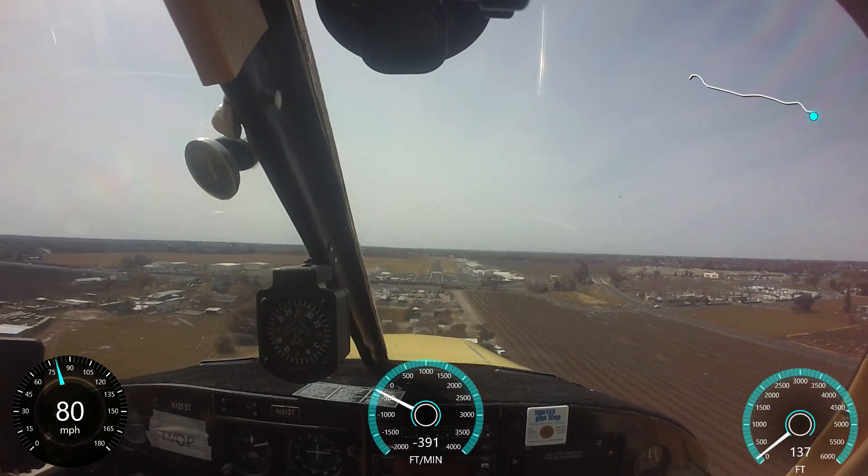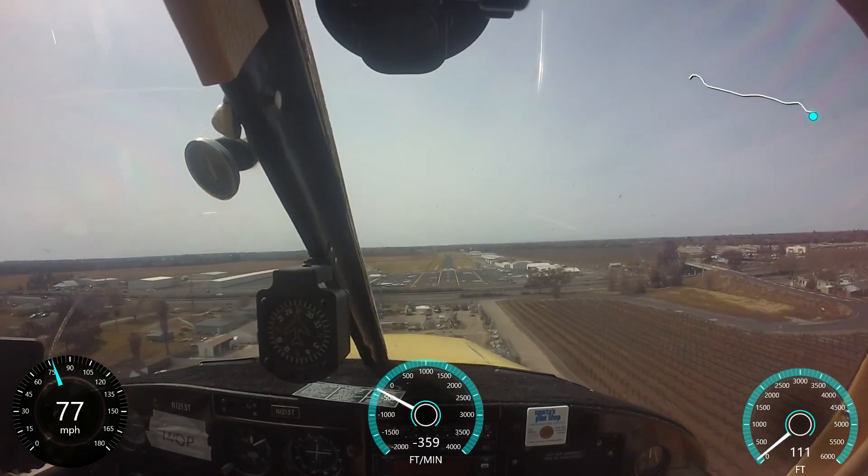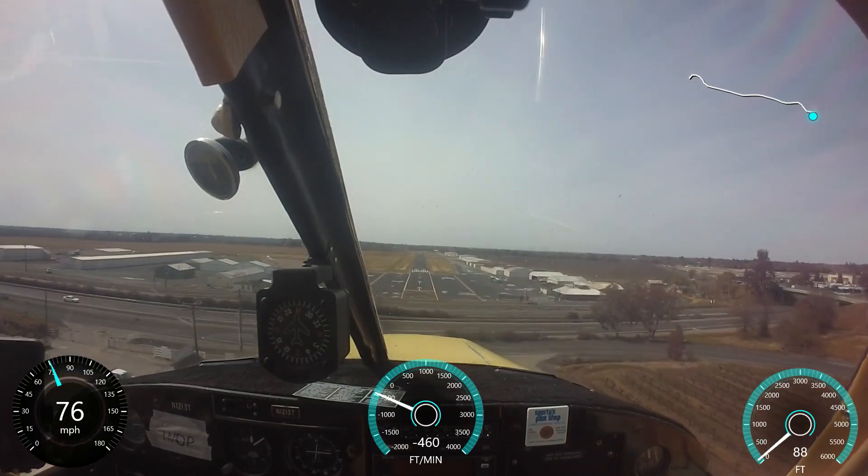Franklin traffic, helicopter 820 Hotel, 1 mile to the northwest, departing to the northwest at 600 feet. Last call traffic for Franklin — the wind's pretty light and variable.